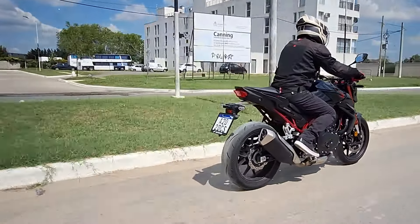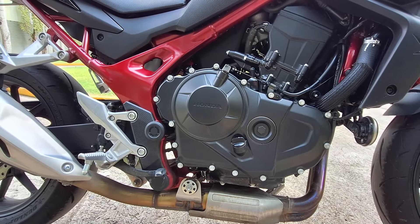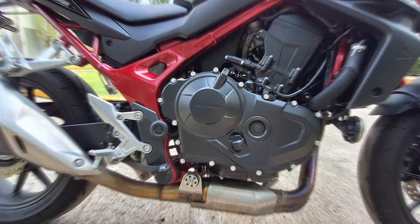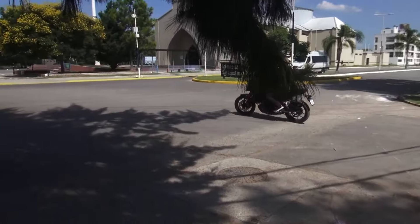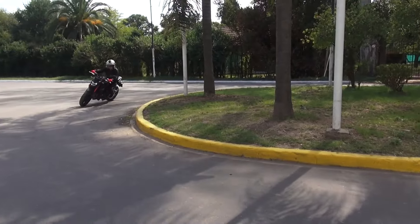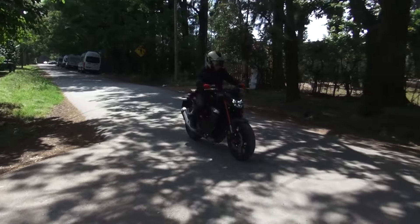El motor es un desarrollo completamente nuevo que Honda utiliza también en otros modelos de la marca. Se trata de un bicilíndrico en paralelo de 4 tiempos y 8 válvulas de 750 centímetros cúbicos, refrigerado por líquido y con una caja de 6 velocidades. Desarrolla una potencia de 92 caballos y un par de 75 newton metro a 7.500 revoluciones por minuto. Como novedad, monta dos ejes contrarotantes para minimizar las vibraciones y un tratamiento especial para las paredes de los cilindros denominado NISIC, que significa Nickel Silicon Carbide.